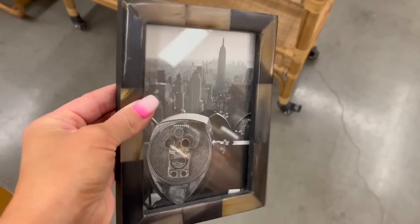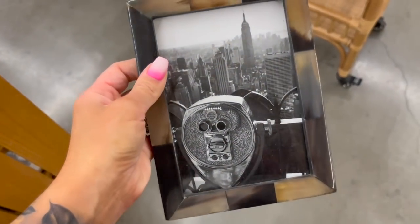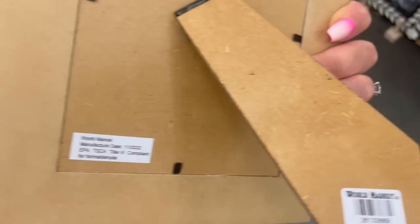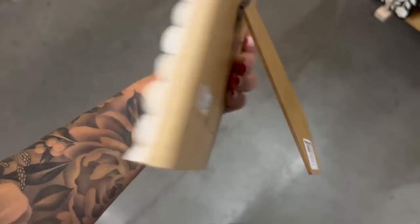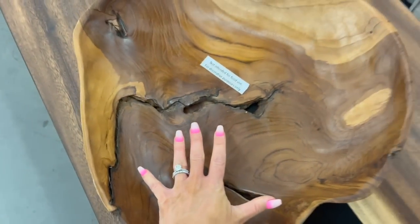The home decor and home accessories department can be overlooked very easily here at World Market. They don't have a ton of it, but they do have a lot of really beautiful pieces. On this particular trip I came across two frames — one made out of bone and the other out of a horn material — as well as a really fun magnifying glass and this really fun oversized hand-carved teak bowl. Their home decor is typically in the back of the store.